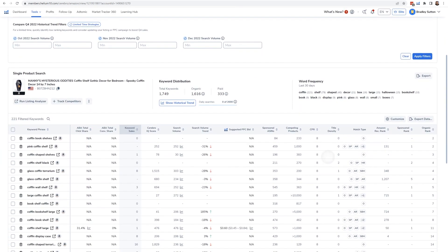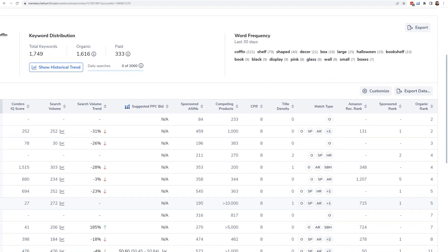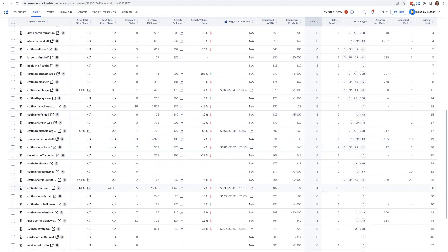Another metric related to ranking is the CPR number — the Cerebro Product Rank. This is the number of units that people need to buy your product after searching for a keyword in order to give you the best chance of getting to page one. For example, the keyword 'coffin letter board' has a CPR of 34, meaning you need about 30 people over eight days to search for that keyword, find your product, and buy it. PPC is a good way to drive those purchases.